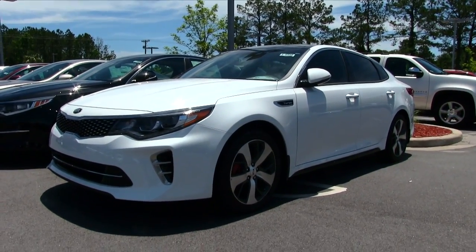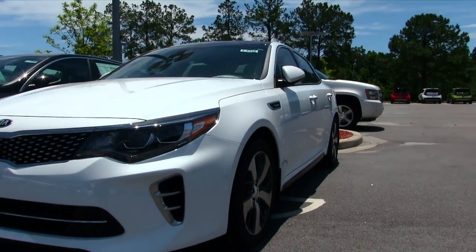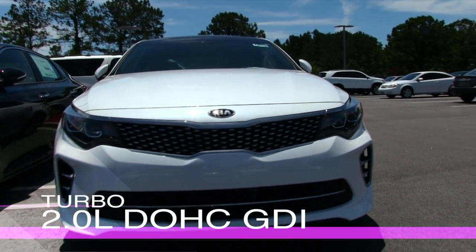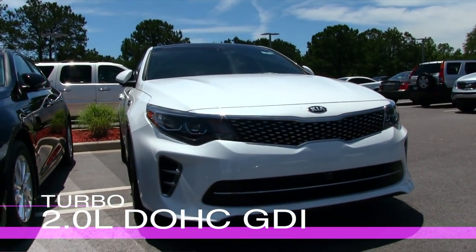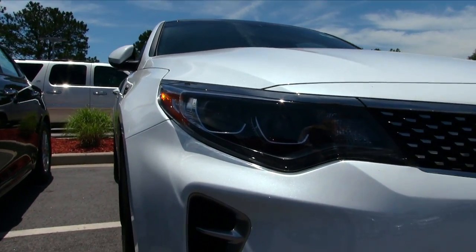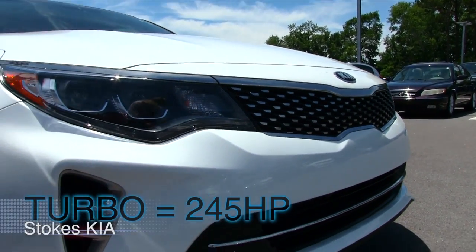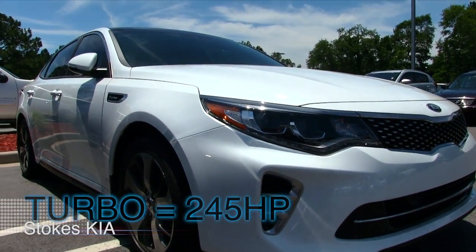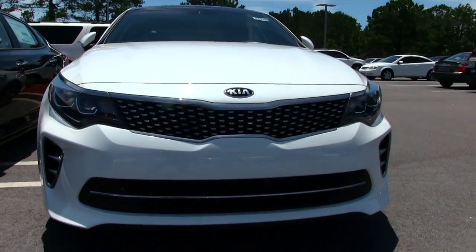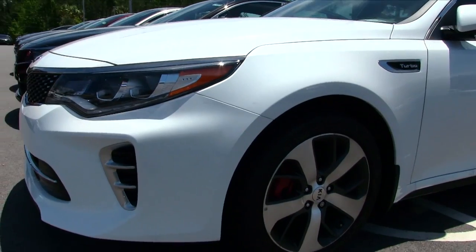First of all, this is a midsize sedan — it's roomy on the interior, but look how aggressive this car is. Under the hood: 2.0 liter dual overhead cam GDI turbo. The front end looks really good, and the turbo engine produces 245 horsepower and around 260 foot-pounds of torque. That's a lot of power out of a front-wheel drive vehicle.